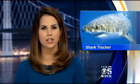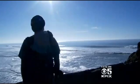For the first time ever, you can track hundreds of great white sharks lurking off the Bay Area coast, online and in real time. Betty Yu has an exclusive look at the new technology. Beneath the ocean, off the California coast, lies the mysterious world of a ferocious predator, the great white shark.